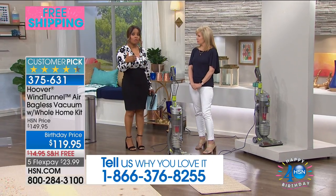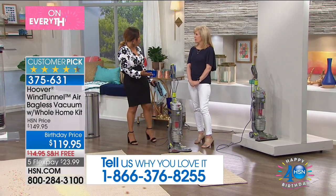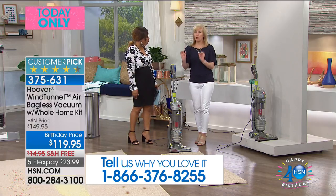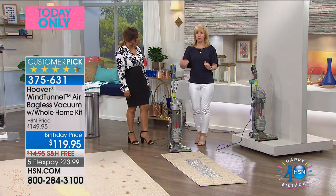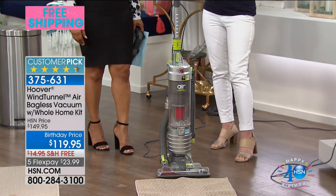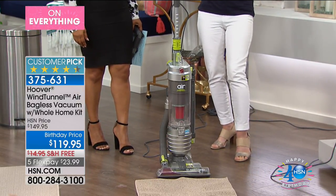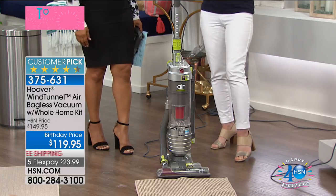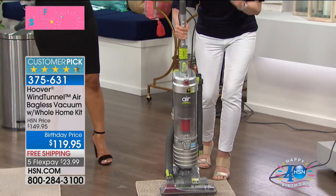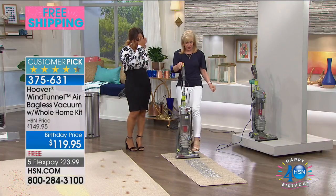Most vacuums can get very close to almost 20 pounds. So when you think about it, this is almost half that weight — 12 pounds, which makes it easy to push. And this is the Wind Tunnel Air, by the way. The big deal about this one is that it comes with all of the tools. At this price, it's amazing. 12 pounds, full size, full power — they didn't take anything away.